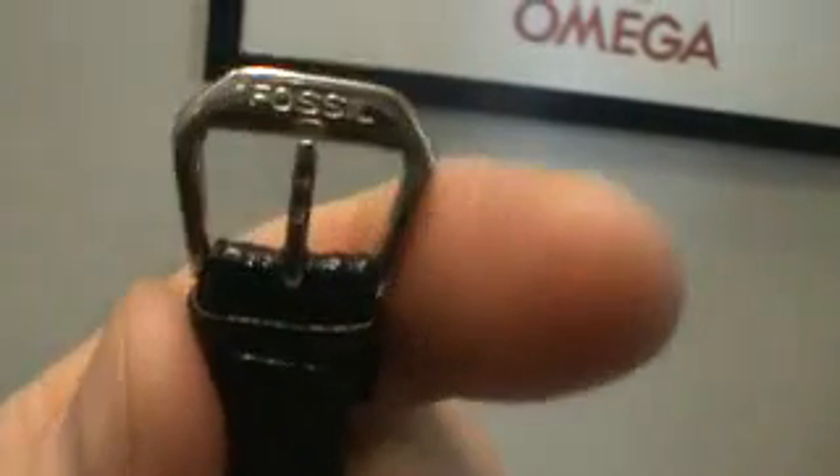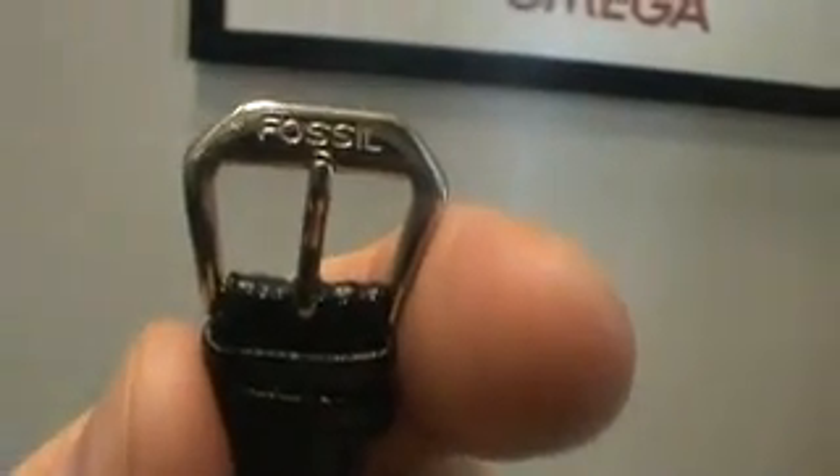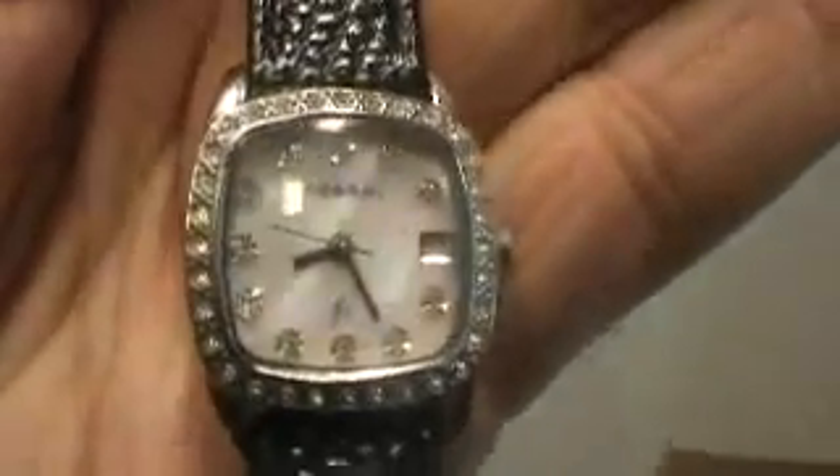Has a brand new band, brand new battery, and the original Fossil buckle on the band. It has the date, mother of pearl dial. Looks like diamonds in there, but it's, you know, stones.